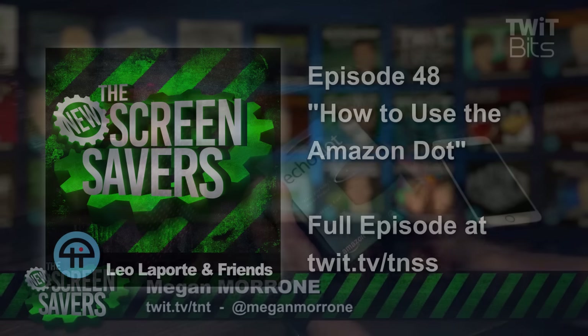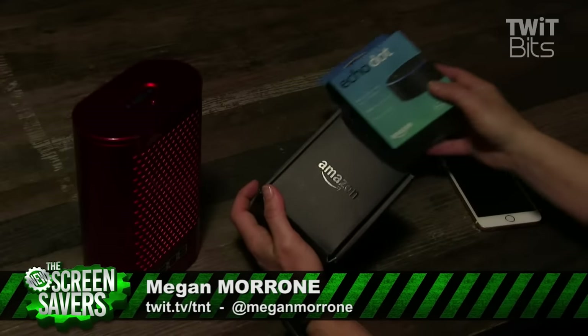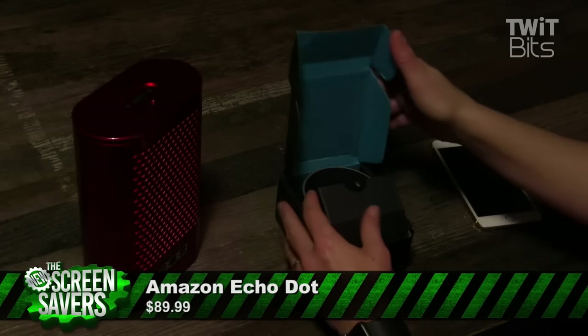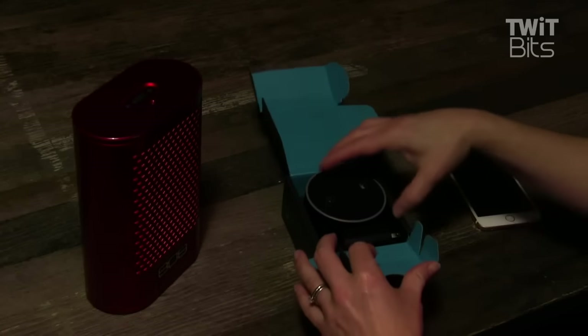Meet Dot, the newest addition to my Amazon Echo family. Dot is smaller, cheaper, and she'll connect to any speaker via Bluetooth or an auxiliary cable.